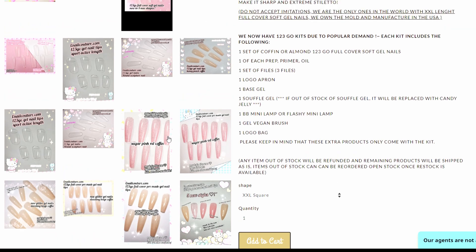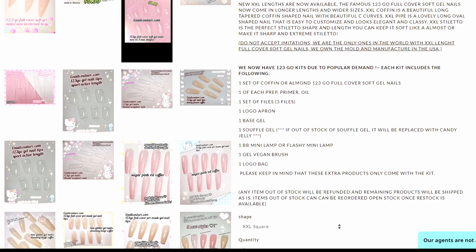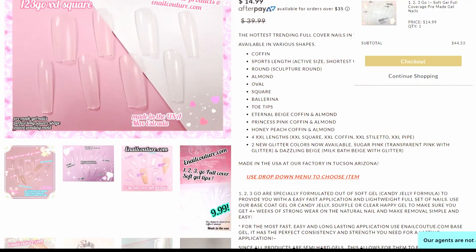I'm not going to get the pink glitters or anything like that. I just want the basics — let's just start there.